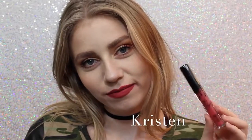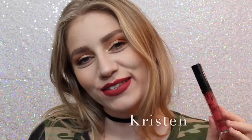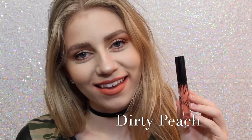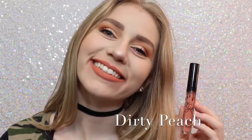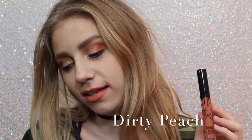Next is Kristen, which is the lipstick on my teeth — awkward — which is a strawberry red. I don't personally love this shade, but it is really beautiful. Next is Dirty Peach, which is another one of my favorites. It's a really, really light orangey peach color that is just absolutely beautiful.